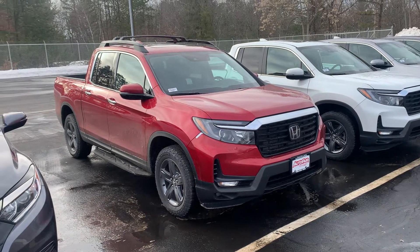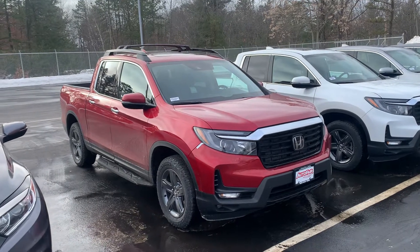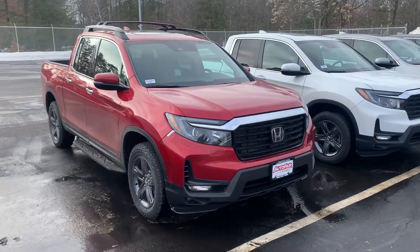Hey Jeremy, Steve here at AutoFair Honda in Manchester. Just want to say thank you again for inquiring with us on the all-new 2022 Honda Ridgelines.